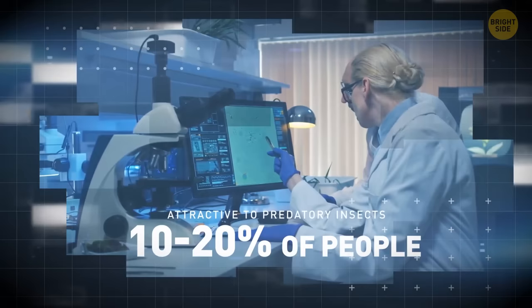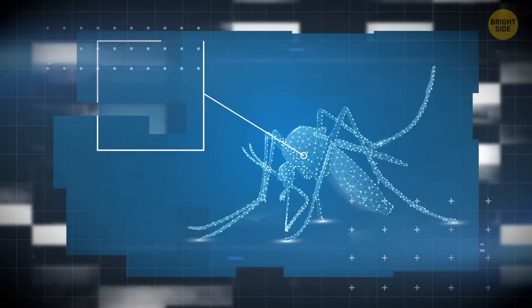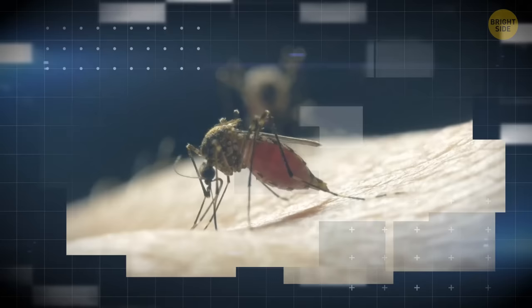Mosquitoes use a variety of senses to choose the perfect prey. They have carbon dioxide and humidity sensors. They also distinguish the odors of hundreds of different chemicals released by humans. Each smell has a specific meaning for different types of mosquitoes. There are thousands of nuances and shades of odors that can attract some mosquitoes and repel others. The mosquitoes that are more aggressive like things that ordinary mosquitoes can't smell.